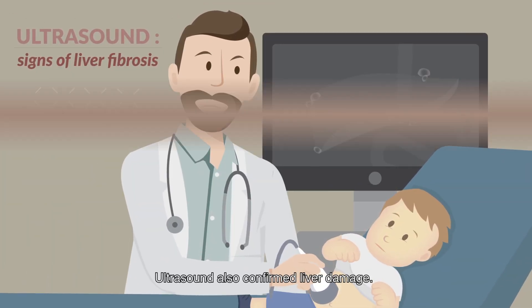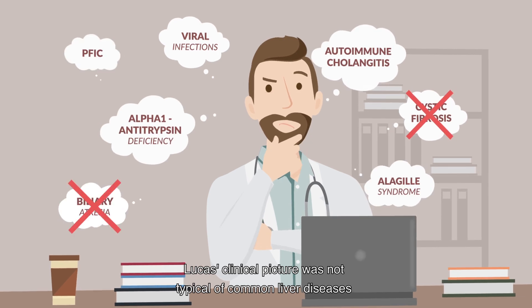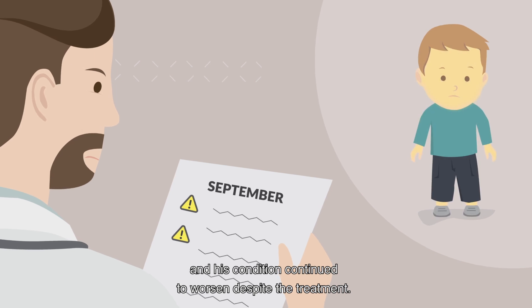Ultrasound also confirmed liver damage. Lucas' clinical picture was not typical of common liver diseases, and his condition continued to worsen despite the treatment.